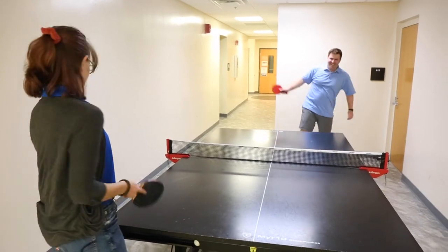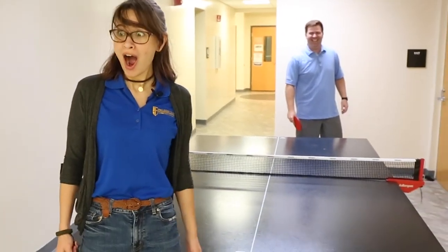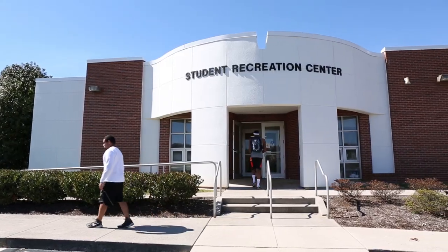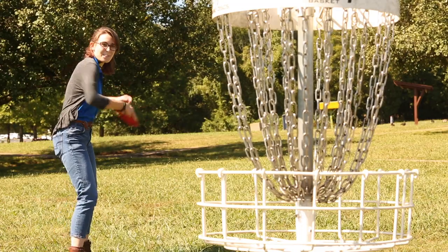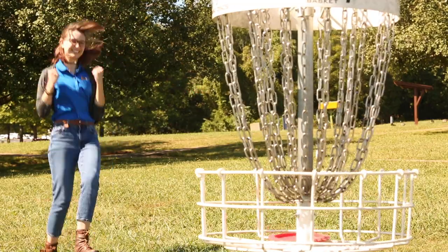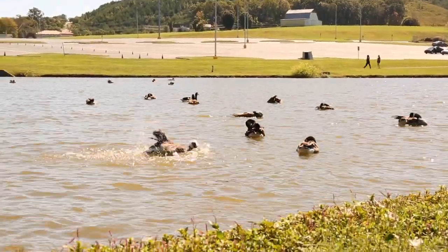There's always something to do at the SRC — be sure to check it out at the top of the hill. It's worth the walk! We close off this tour of the Hardin Valley campus today by showing off our beautiful pond, home to our beloved duck and geese friends.